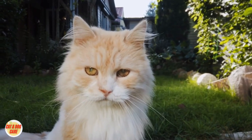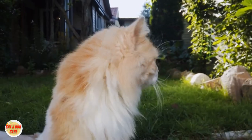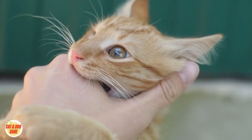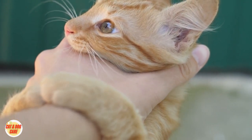Hello cat owners. Today, we'll talk about rabies prevention for cats and how to recognize the symptoms of this serious disease. Rabies is a viral infection that can affect cats and other mammals, including humans. It's essential to be aware of the signs to protect your furry friends and yourself.